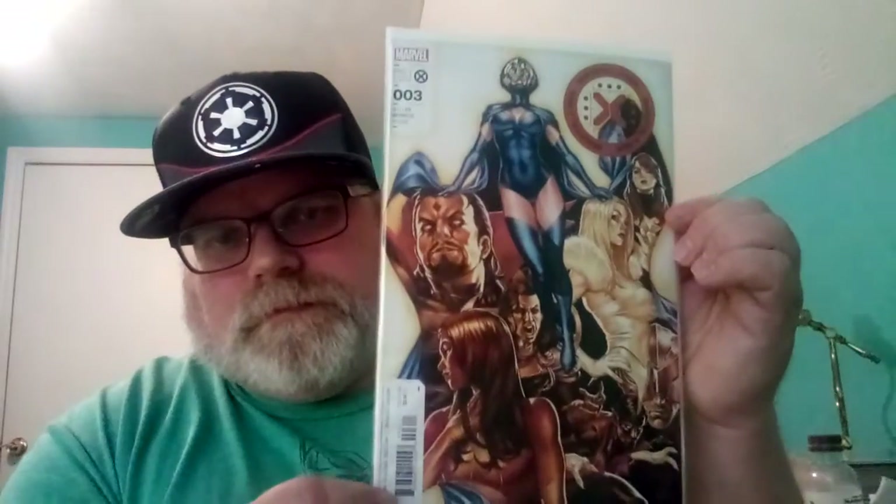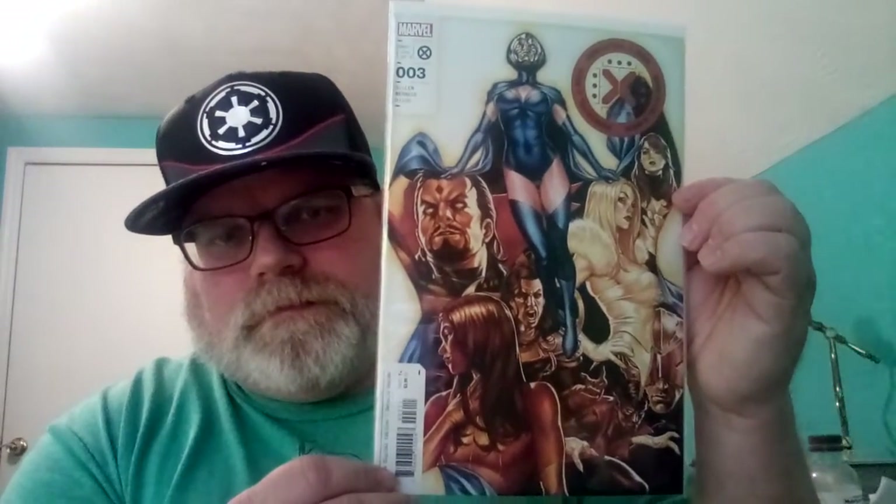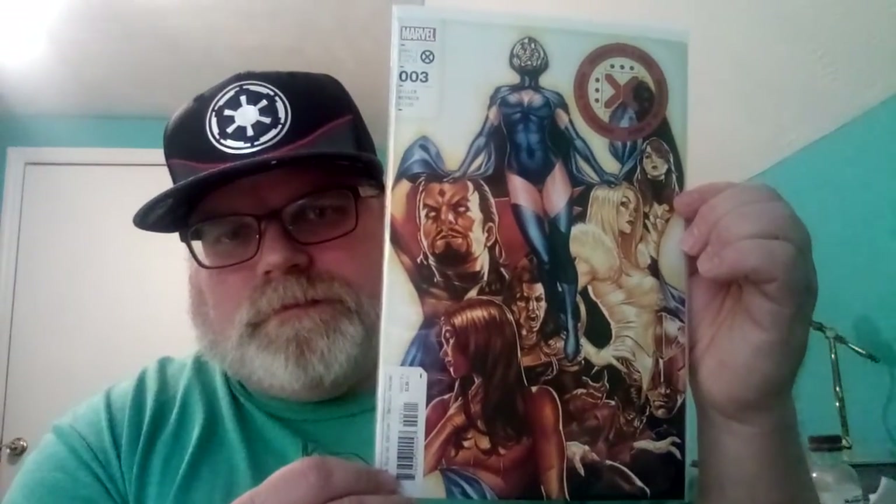And this is Immortal X-Men number three. I think this is a regular cover but it's done by Mark Brooks. It's pretty cool.